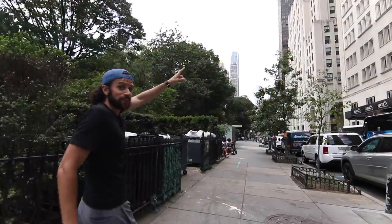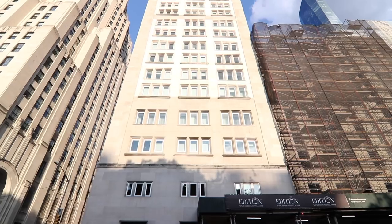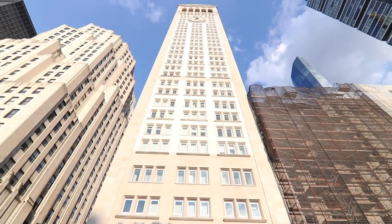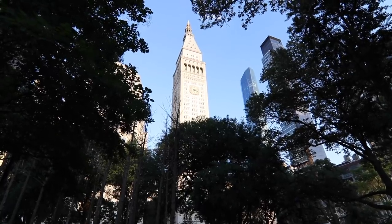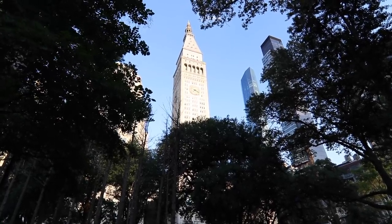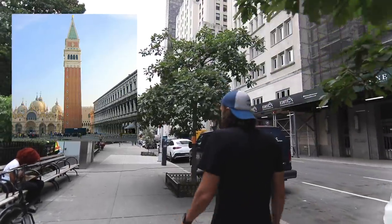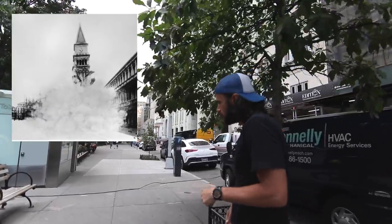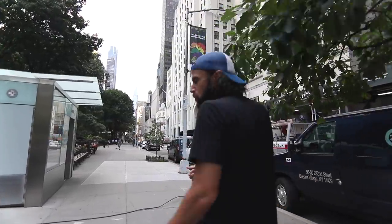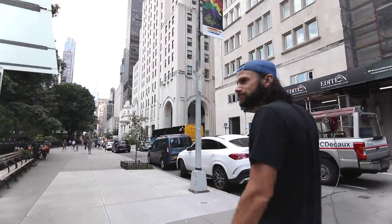Over here you have the Metropolitan Life Insurance Tower. This is a really cool building, finished in 1909. It was the tallest building in the world for a little while, until 1913 when the Woolworth Building was finished. It's modeled after the St. Mark's Campanile in Venice, Italy. Interestingly, that Campanile collapsed in 1902 and had to be rebuilt, so this one is technically older. Today there's a hotel inside of it.